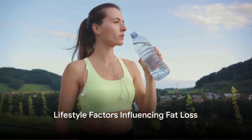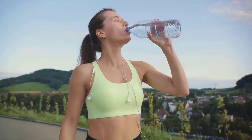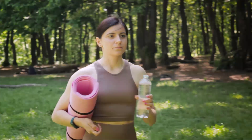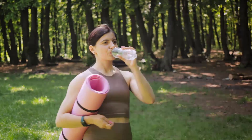Did you know that your lifestyle can directly impact your ability to lose fat? It's not all about diet and exercise — that's only part of the story. Your lifestyle, including your sleep patterns, stress levels, and hydration, plays a vital role in your ability to shed those extra pounds.